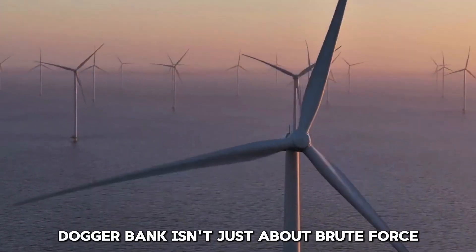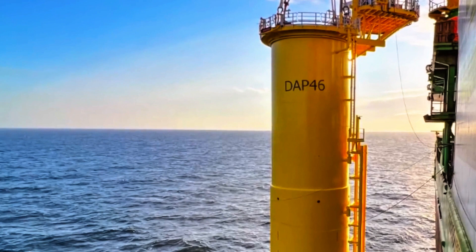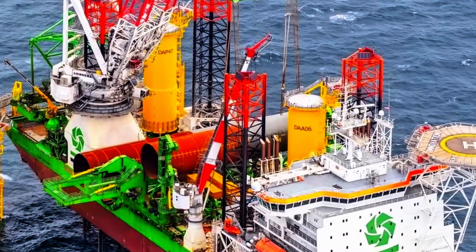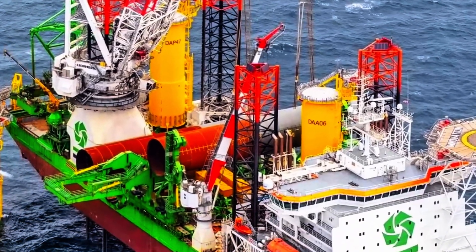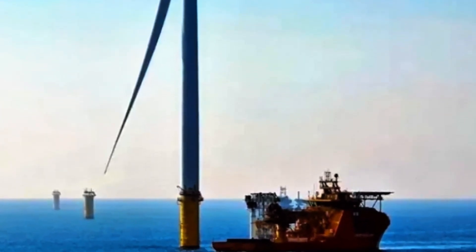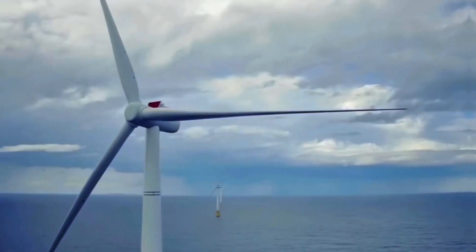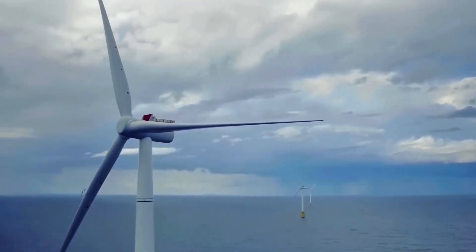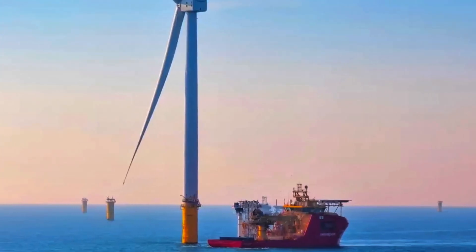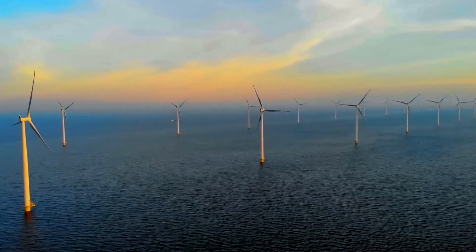Dogger Bank isn't just about brute force — it's also about cutting-edge technology. The project marks the first use of high-voltage direct current transmission technology in a British wind farm, significantly boosting efficiency and reducing energy loss over long distances. This innovation ensures that the energy generated at sea reaches homes with minimal waste. High-voltage direct current technology is pivotal for transmitting large amounts of power over long distances — a necessity given Dogger Bank's offshore location. The system, provided by Hitachi Energy, includes the world's first unmanned offshore high-voltage direct current substation platform, showcasing a remarkable leap in engineering and operational efficiency.